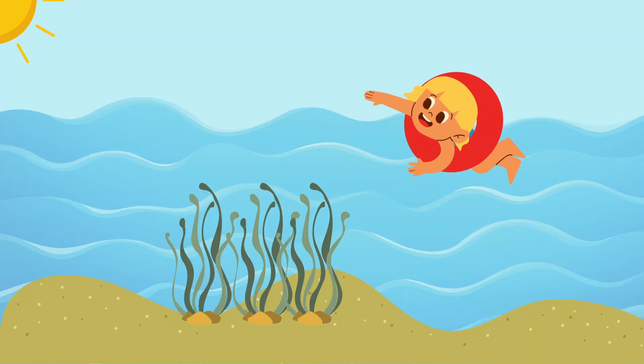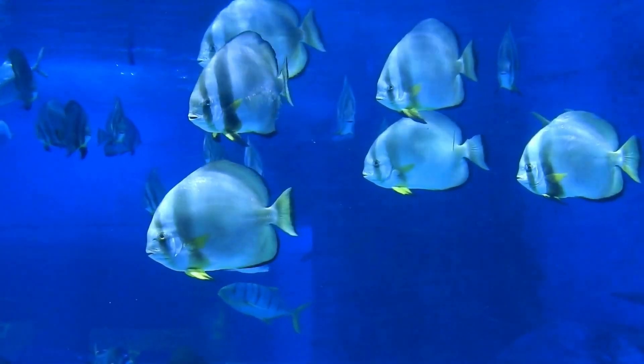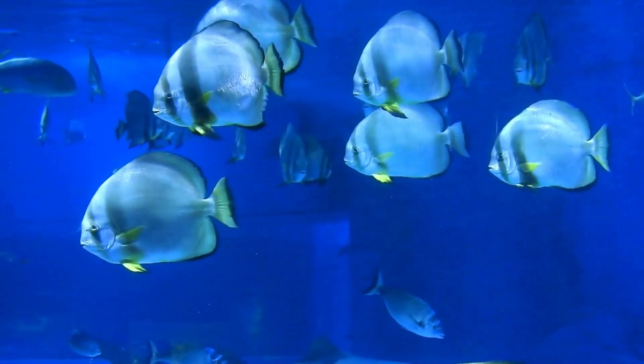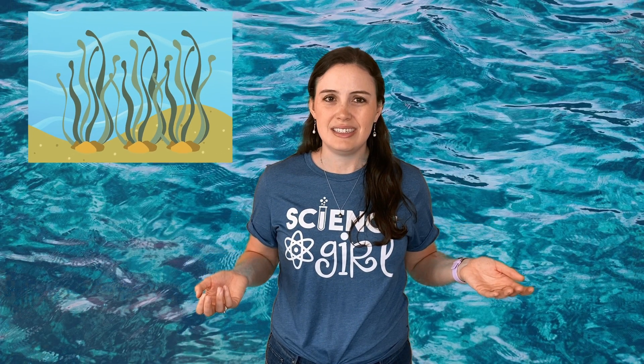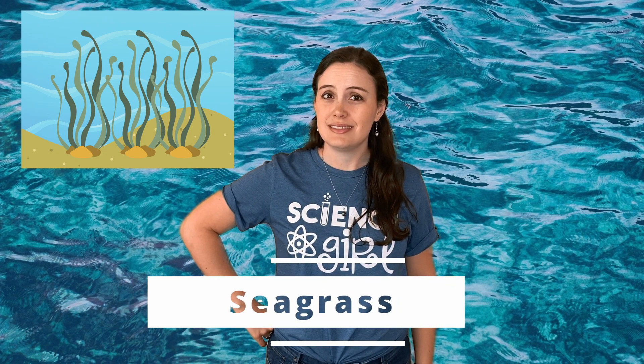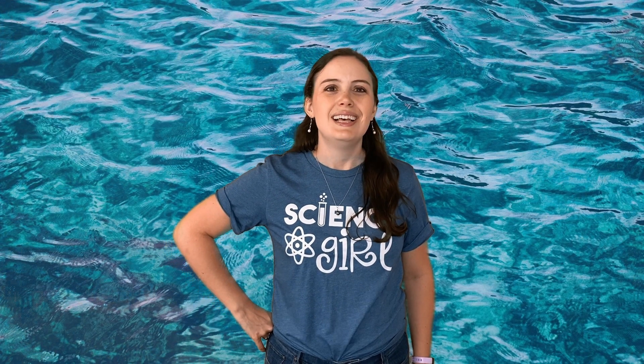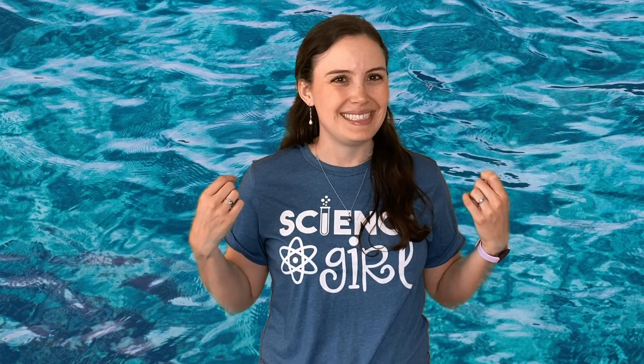Have you ever been swimming in the ocean and suddenly you feel something slimy floating across your foot? At first you think it's a fish, but then you notice it's green. Chances are you just ran into some seagrass. What's seagrass you ask? That's a good question. Let's talk about it. I'm Dr. Nikki and today we're talking about seagrass.